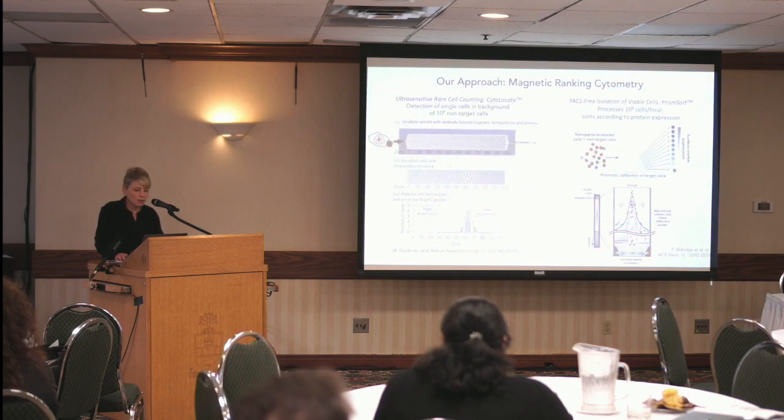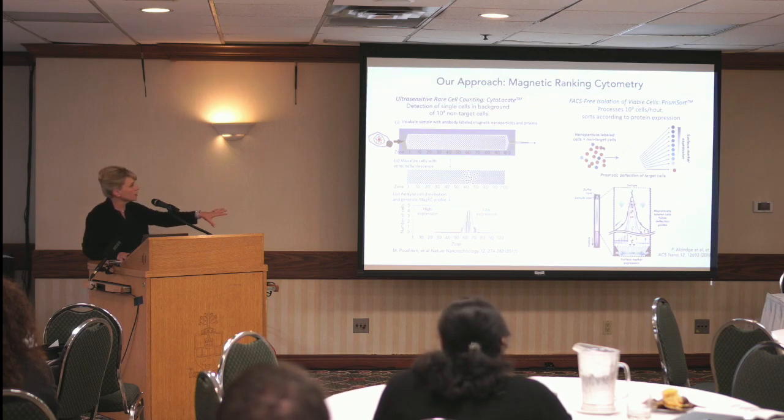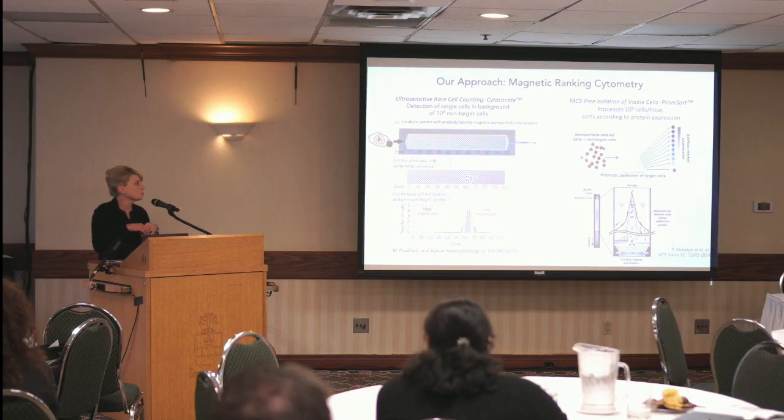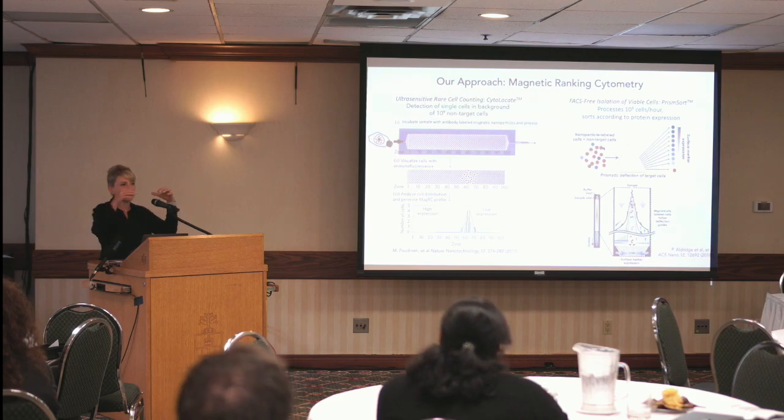I'm going to tell you about a different way we've been using a similar approach, but for a completely different application. Shifting from taking cells through a device, immunostaining, and visualizing — instead we take the cells, do the same type of magnetic labeling, but put them through a device that does sorting using a different mechanism. We call this prismatic deflection: the cells pass over a set of magnets that cause them to deflect and sort based on expression levels. It's non-destructive, so we can collect the cells afterwards, opening up applications that we think are quite relevant for the discovery of new therapeutic targets.